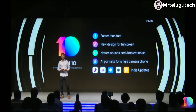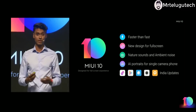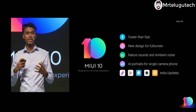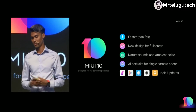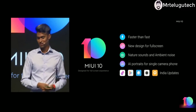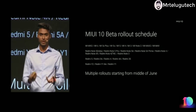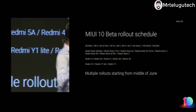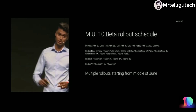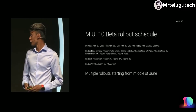So that's MIUI 10. We have improved the speed and responsiveness of the overall operating system, redesigned the whole OS keeping in mind the new age full screen and new aspect ratios, embedded nature's sound and ambient noises across the system, and introduced AI Portrait which works for both single lens and dual lens cameras — along with a lot of India-specific customization for Mi fans here in India. We'll be rolling out the beta in June for all these devices, including all global devices, and over a period of time we will introduce the stable build in future.